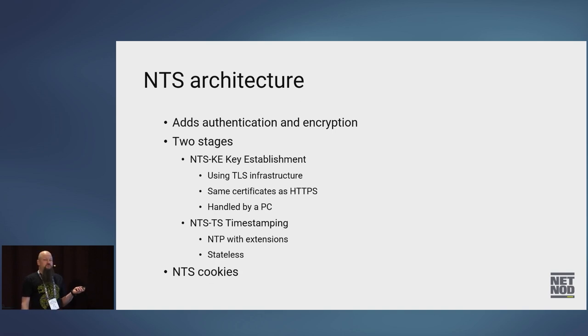Then there's the timestamping stage — I call it NTS-TS in our internal documents. That's NTP, the same old NTP as before, with some extensions on it.